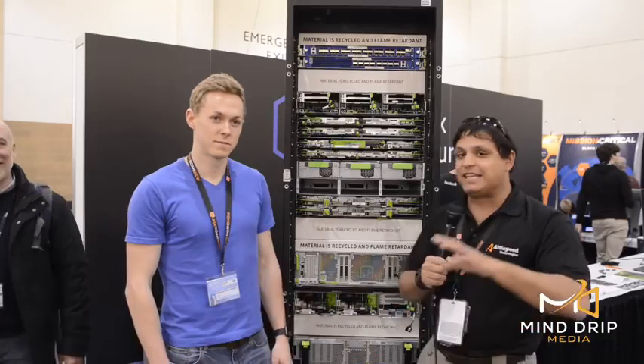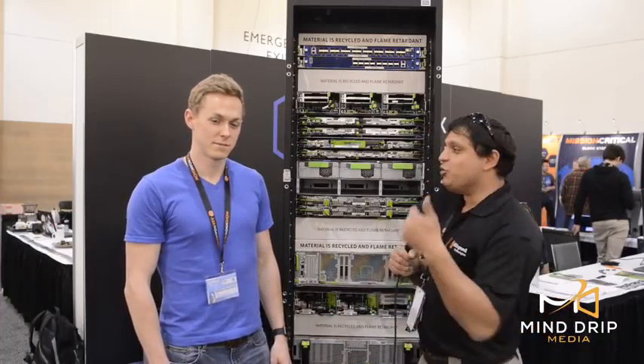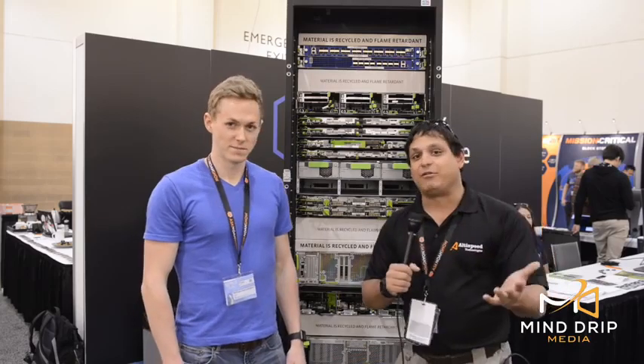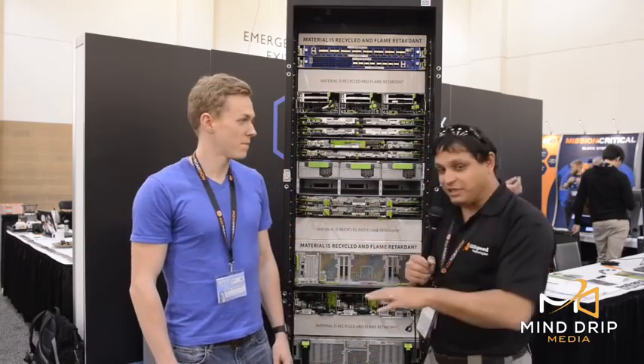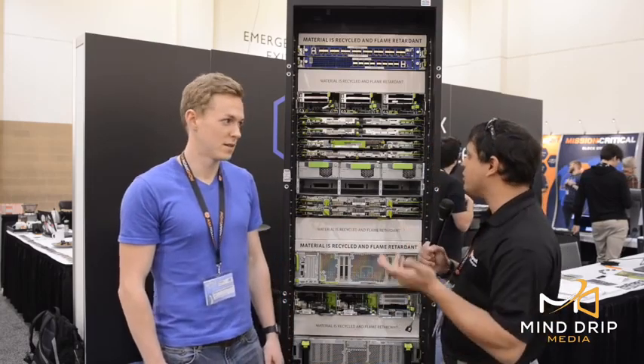We asked Facebook if they'd come on camera and show us how they're doing their data centers, and they said no, they can't go on camera. So the solution is William and I have just spent the last hour going through this entire rack with the Facebook people, and so we're going to do our best to present it.